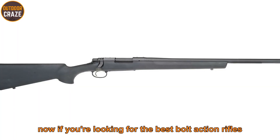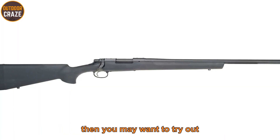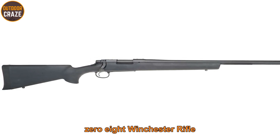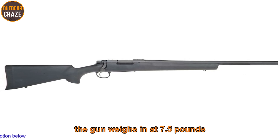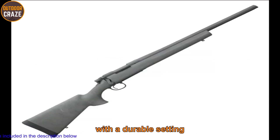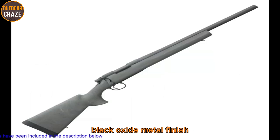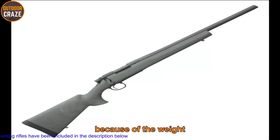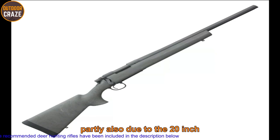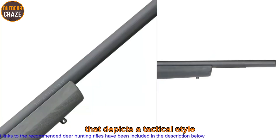The gun weighs 7.5 pounds and boasts a synthetic stock with a durable black oxide metal finish for longevity. Because of the weight, the gun is highly accurate, partly also due to the 20-inch heavy barrel that depicts a tactical style.